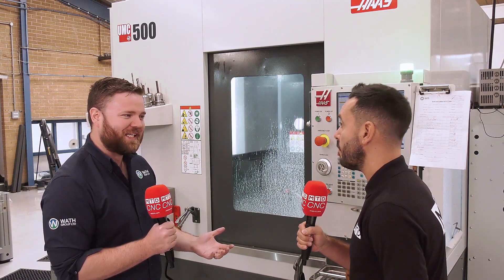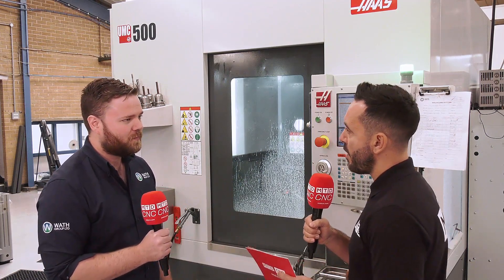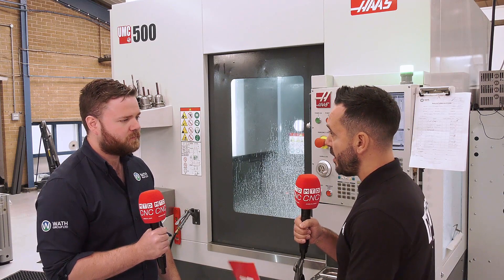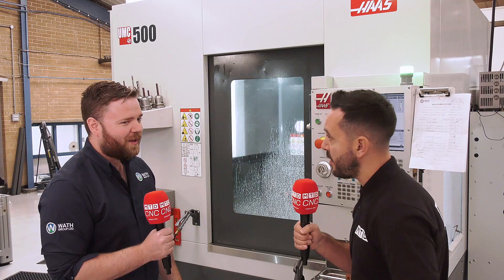Time is money and when you've only got one machine, you haven't got much choice. Now, this is remarkable — you've only been CNC machining for two years. Did you have any experience before you purchased your first CNC? None at all.